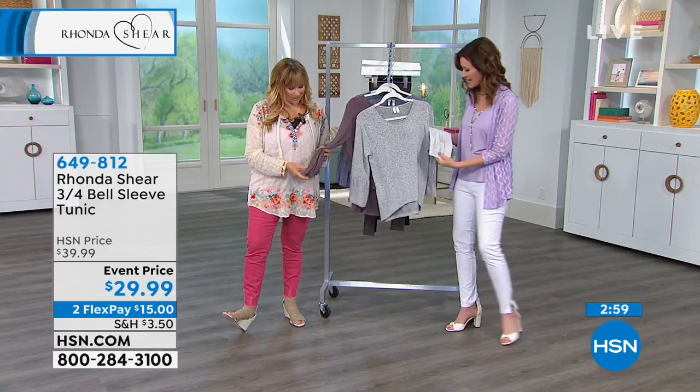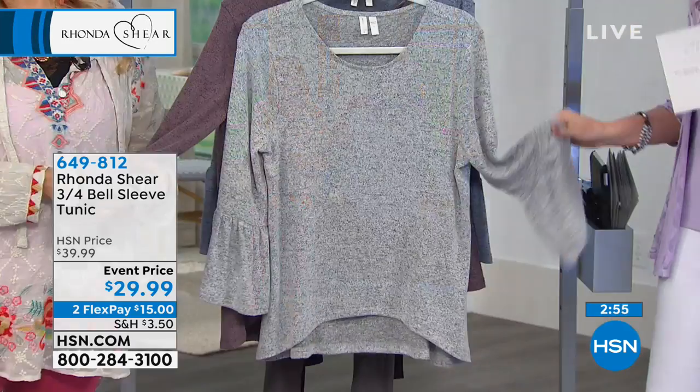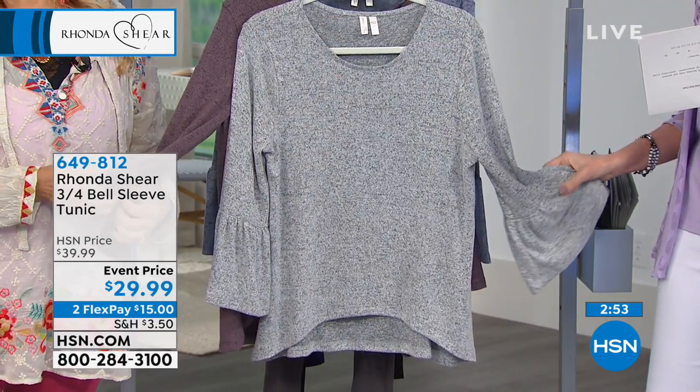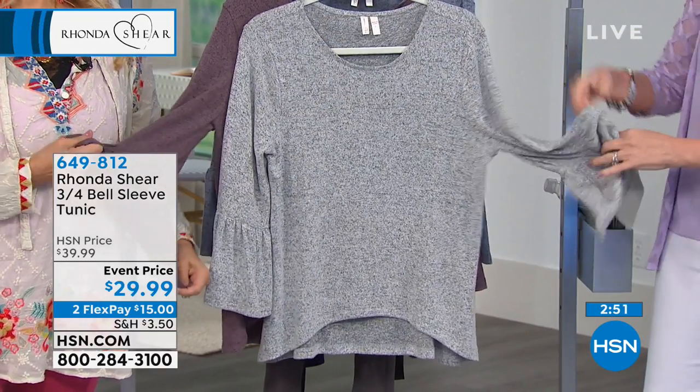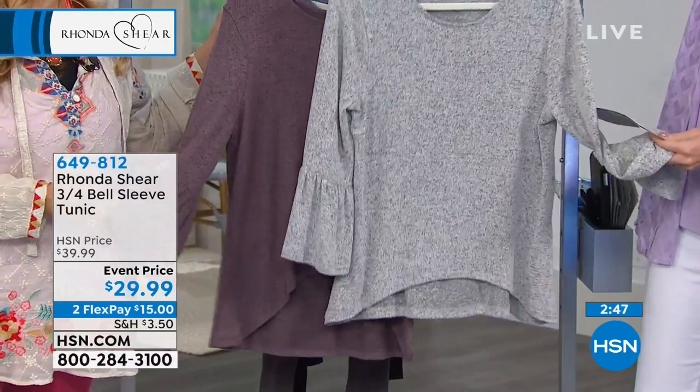It's so soft and yummy. This is actually the three-quarter bell sleeve tunic, $29.99. If this is not the softest top you have ever worn, send it to me, my goodness.